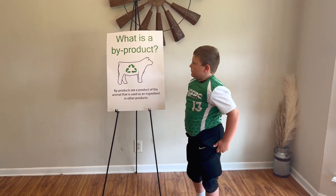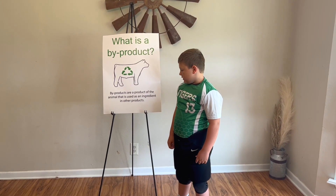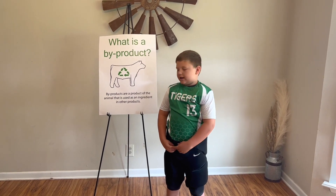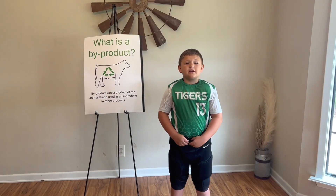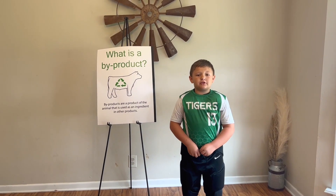What are byproducts? Byproducts are a product of the animal that is used as an ingredient in other products. Today I'm going to talk to you about cattle byproducts used in football.